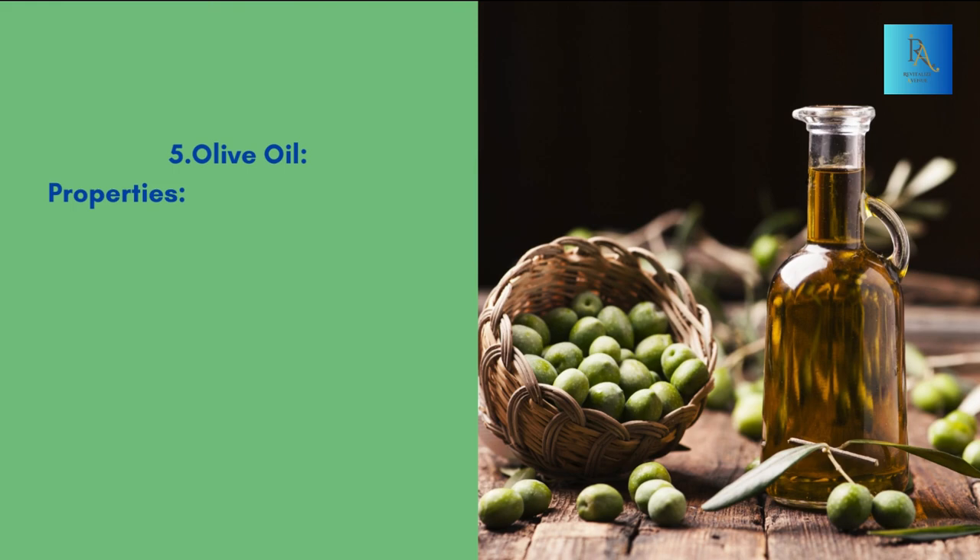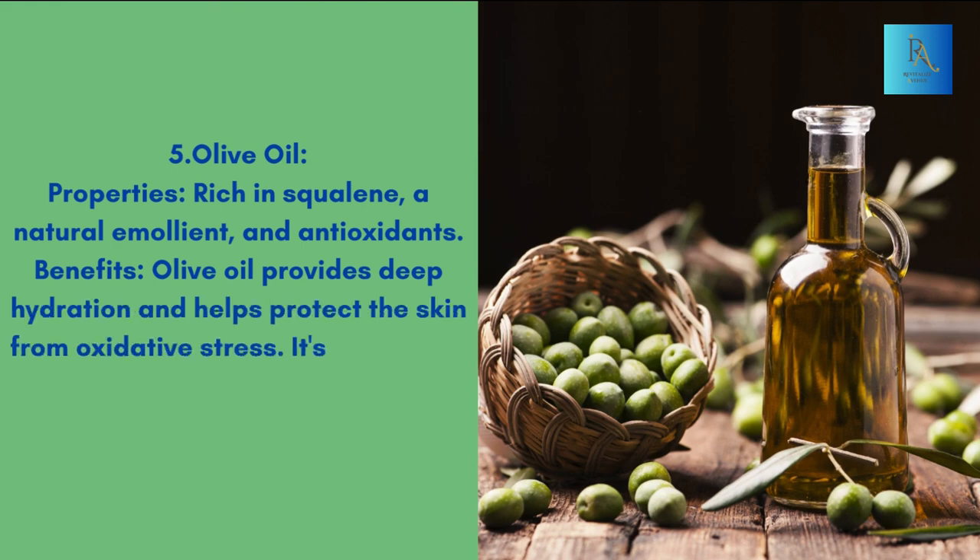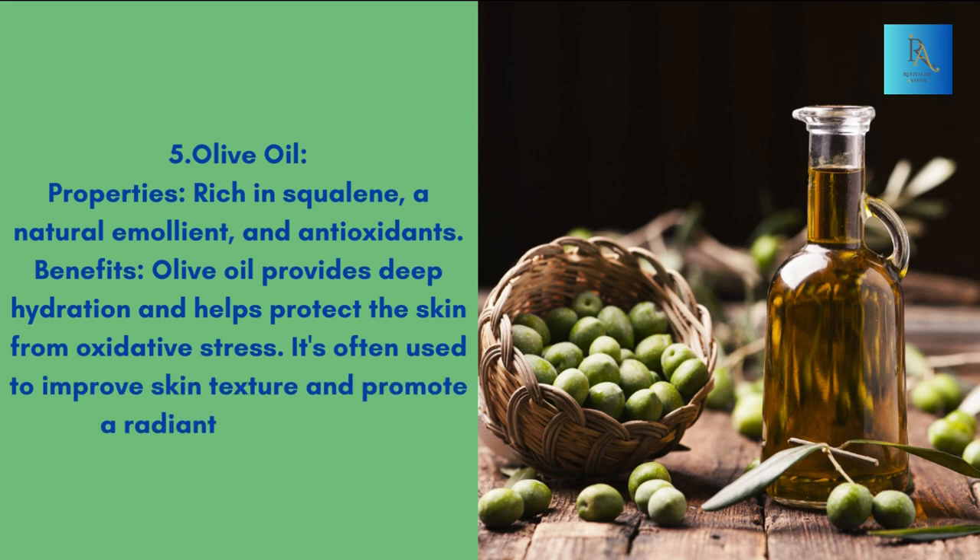5. Olive oil. Properties: Rich in squalene, a natural emollient, and antioxidants. Benefits: Olive oil provides deep hydration and helps protect the skin from oxidative stress. It's often used to improve skin texture and promote a radiant complexion.